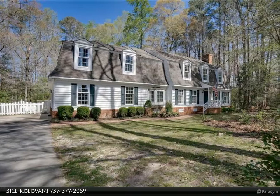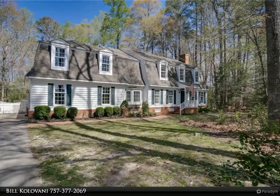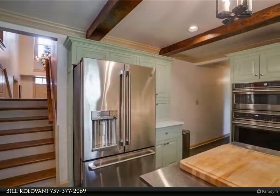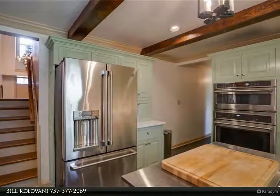This Berkshire Hathaway Home Services Town Realty property video is presented by Bill Calivani. Horse and Hunter's Haven — a gorgeous home on 5.8 acres includes fenced pasture, horse barn, trails, shooting range, and creek.